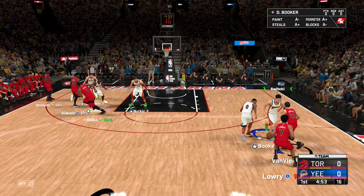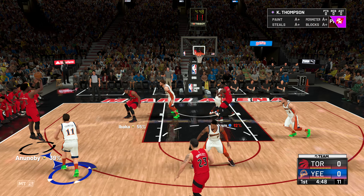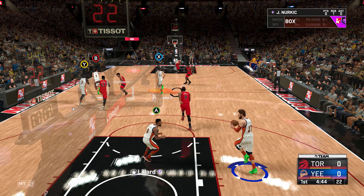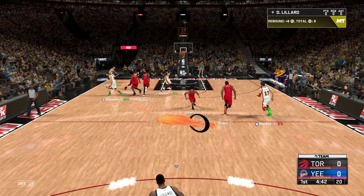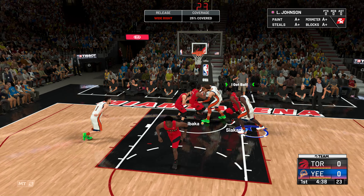VanVleet outside, passes it to Ananobi from outside the arc. Rebound by Nurkic. Johnson down low, covered by Siakam. Johnson's shot is off.